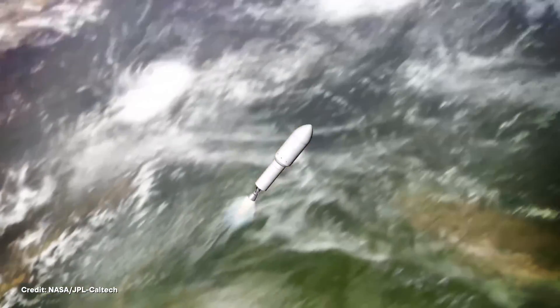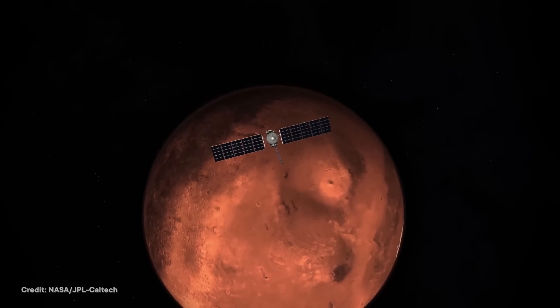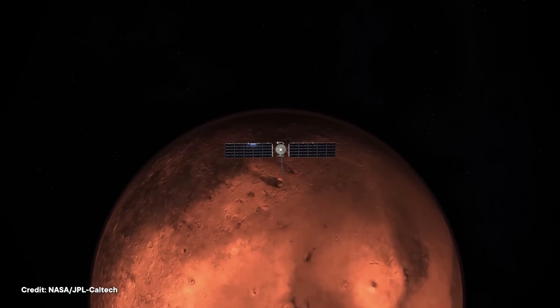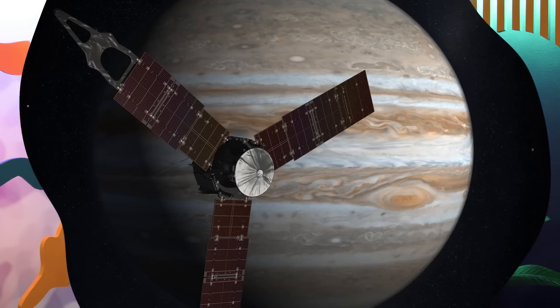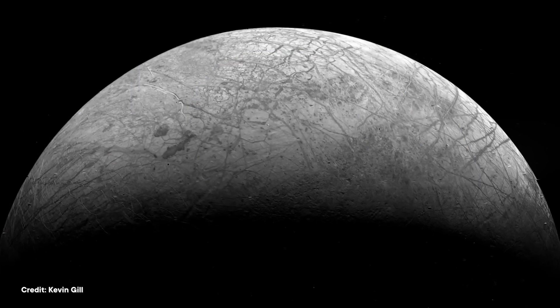NASA's expecting to launch this big guy in October. After the launch window opens on the 10th, they'll have 21 days before Earth, Mars, and Jupiter move out of alignment for the flight plan they've picked. But don't worry too much — if NASA misses this window, they can try again next year. If all goes according to plan, Europa Clipper will swing by Mars this coming February for a speed boost, then back towards Earth for a second, final speed boost that'll get it to Jupiter by April 2030. The European Space Agency's JUICE probe is also on its way to Jupiter right now, taking a longer flight path, so it won't get there until 2031. Together, they'll help us uncover the secrets hiding beneath Europa's icy shell.